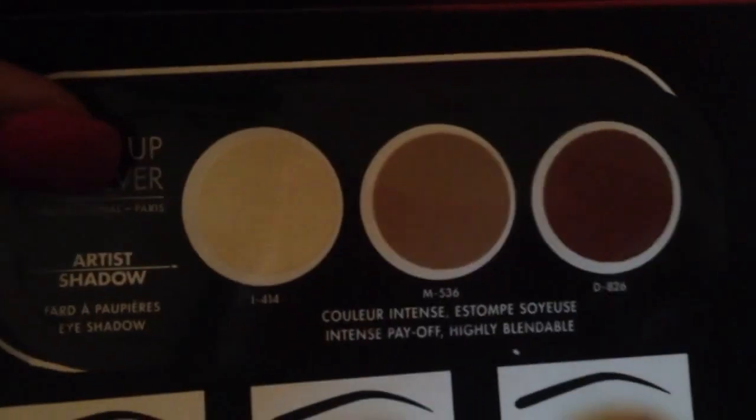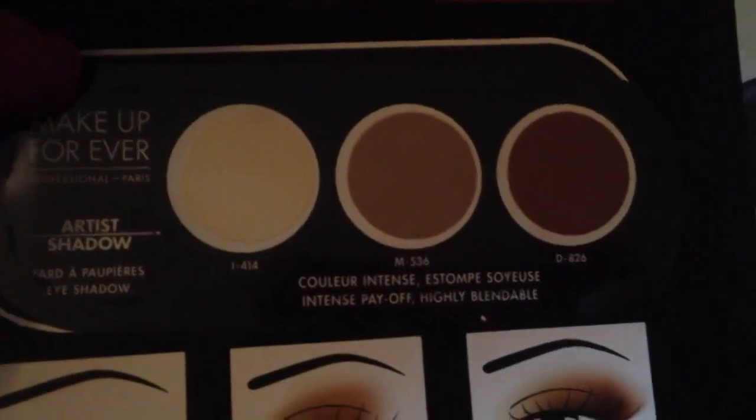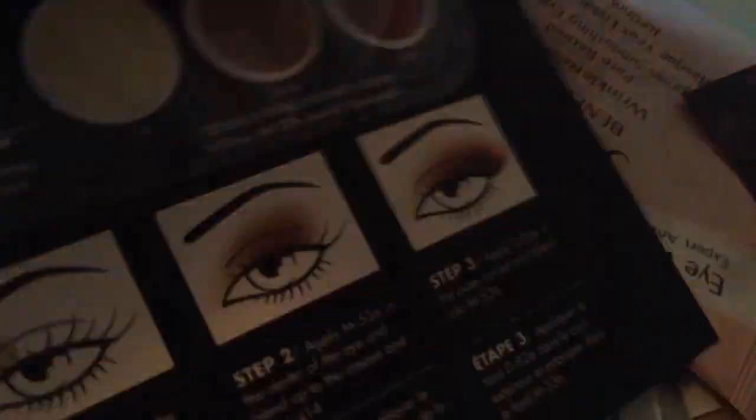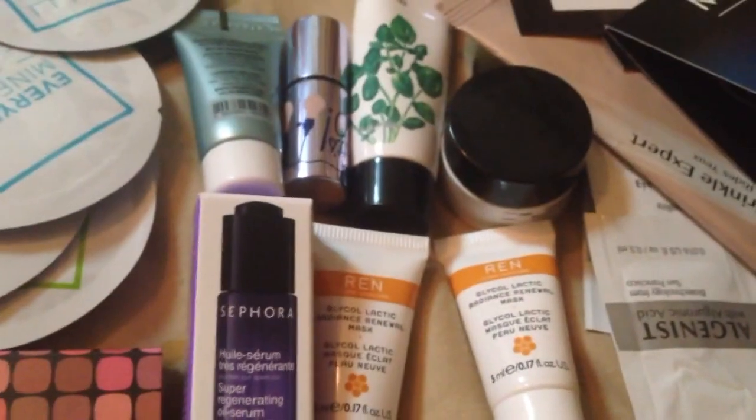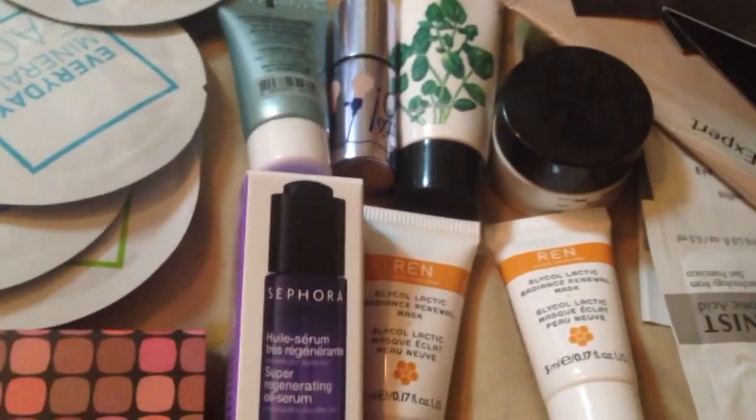And then this is the Makeup Forever sample eyeshadow palette — it has three colors. I actually did swatch the Makeup Forever Artist Palette and I loved the color payoff. I was even considering buying it, but it was just a couple of colors alongside some of the other holiday palettes.